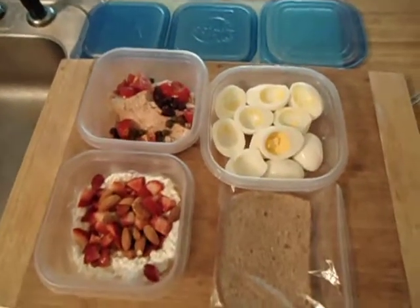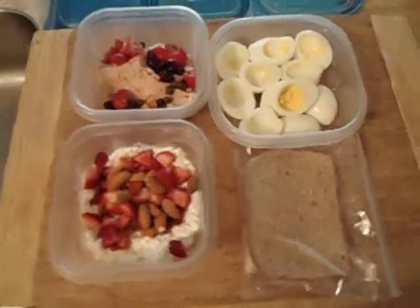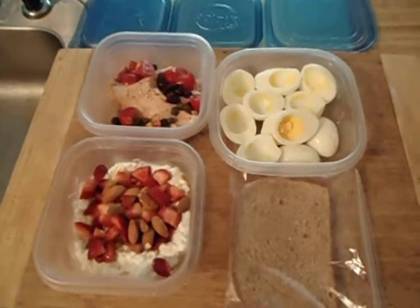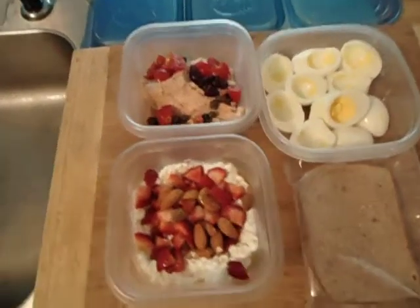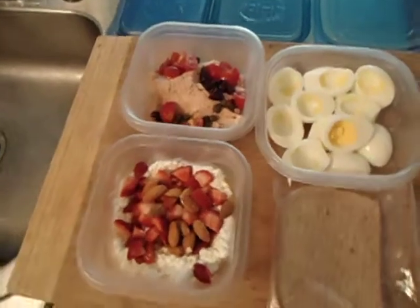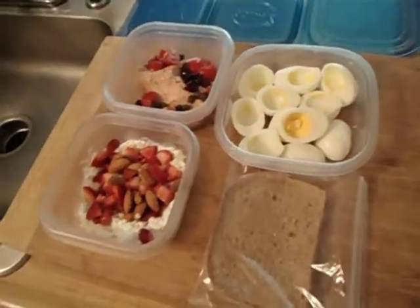Hey, what's up? This is Mariansky with TheFreeFatBurner.com. I just want to show you how easy it is to get your meals with you to your job. I just got home from the gym and I had my post-workout meal.